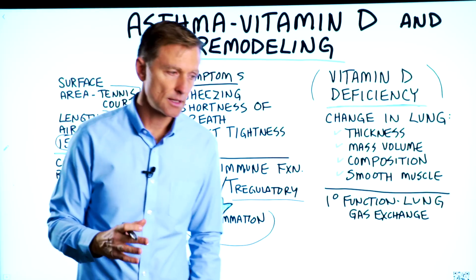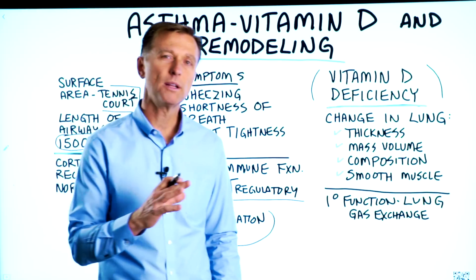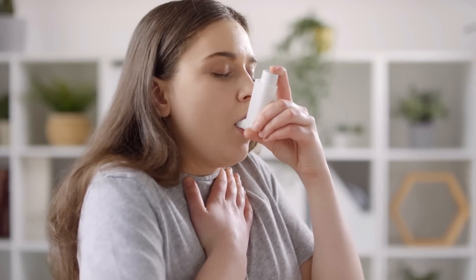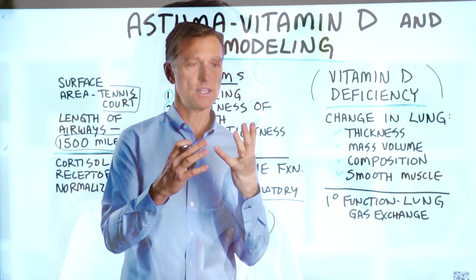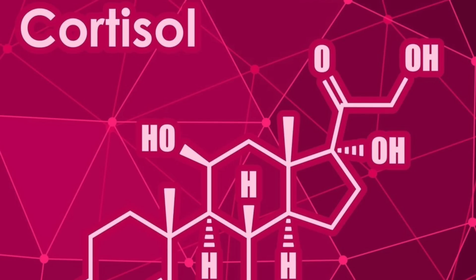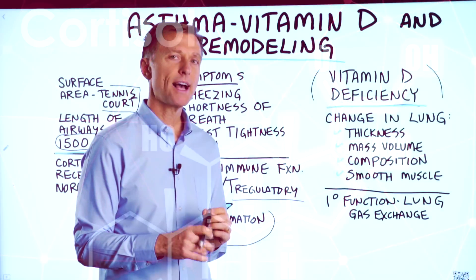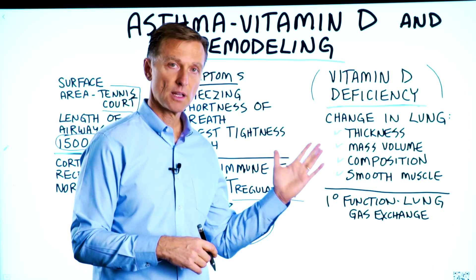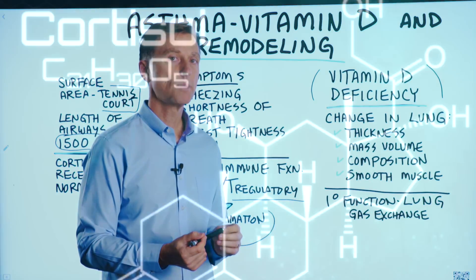One of the most popular treatments for asthma is a bronchocortical steroid inhaler — basically a mist that you put in your lungs. It's cortisol and it's a vasodilator. So with asthma, we have a problem with the immune system, obviously a problem with the lung, and a problem with the hormone cortisol.